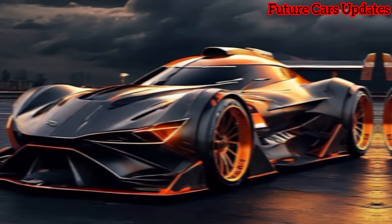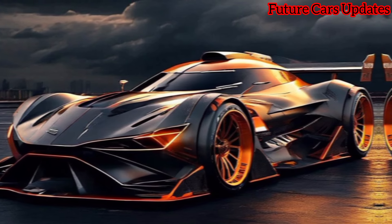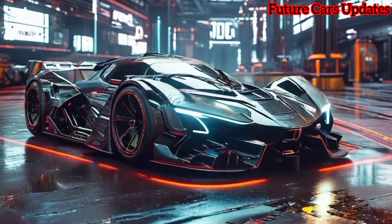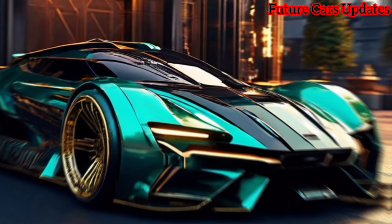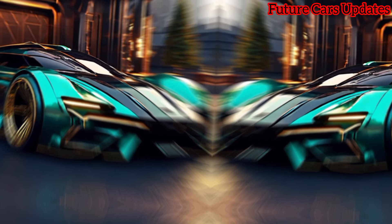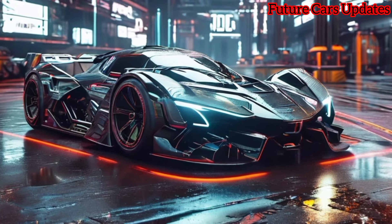Welcome back to the channel. Today is a monumental day — we finally get our hands on the highly anticipated successor to the legendary Lamborghini Aventador: the 2024 Lamborghini Revuelto. Lamborghini has promised a revolution, and from the looks of this, they weren't kidding.